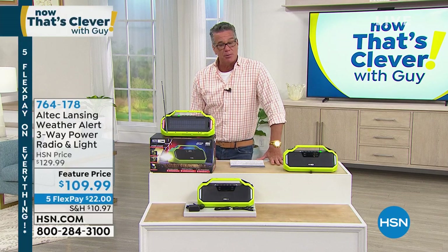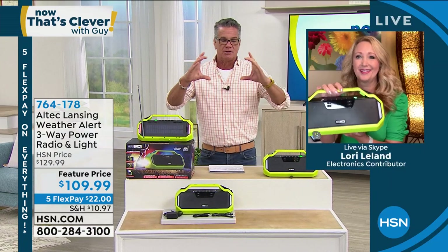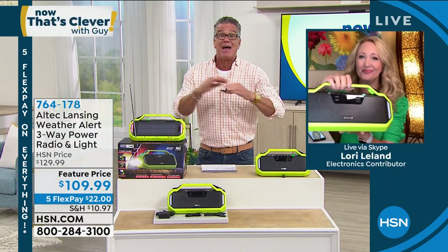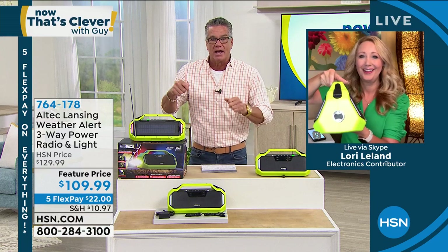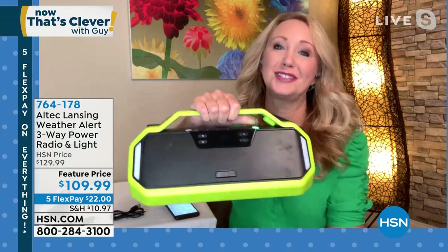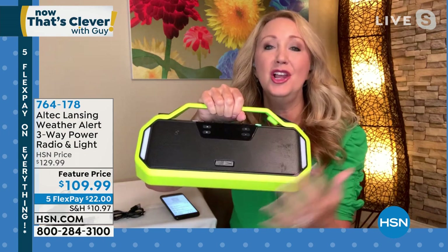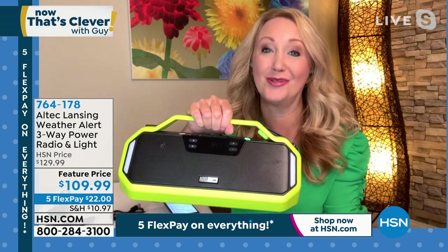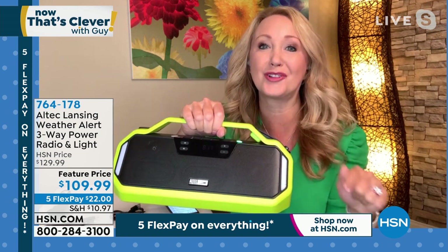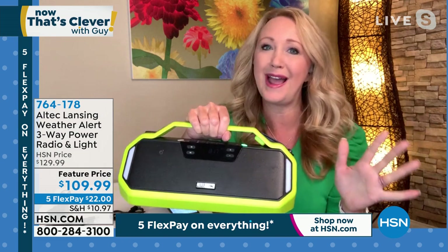Let me introduce you to Lori Leland. She's going to break down all the features. Normally we do radios — little $50 radios — but this has everything. Lori: This is the most loaded emergency radio I think you and I have ever seen, coming from Altec Lansing. An amazing company innovating incredible sound since the 1920s — when moviegoers first heard actors' voices, that was because of Altec Lansing's technology. They have an incredible legacy, and we love the Storm Chaser.